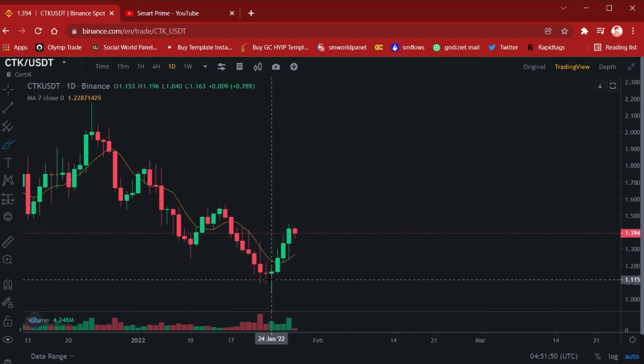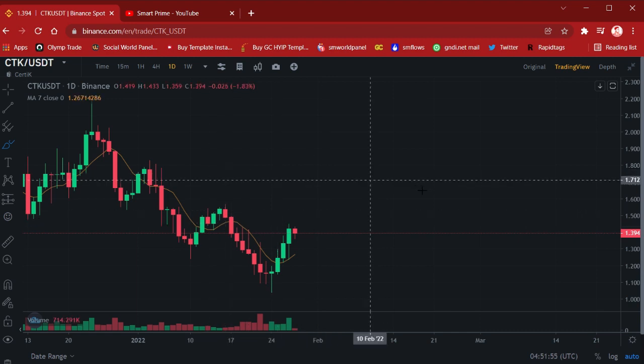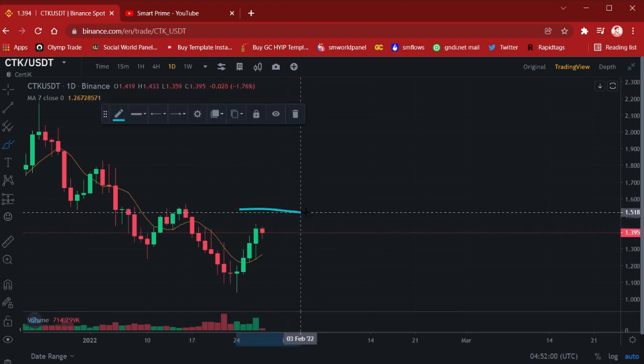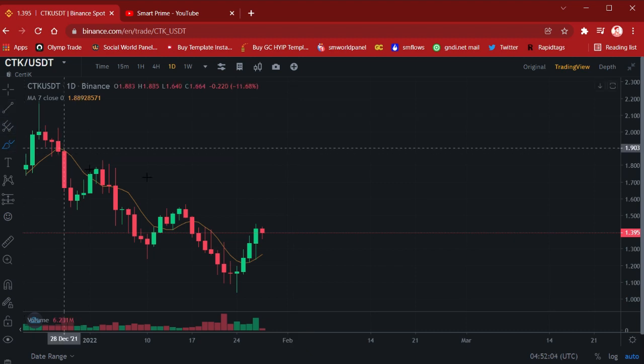You can also enter right now because the market is looking in bull mode. BTC is also looking very good right now. Let me first give you the targets about CTK.